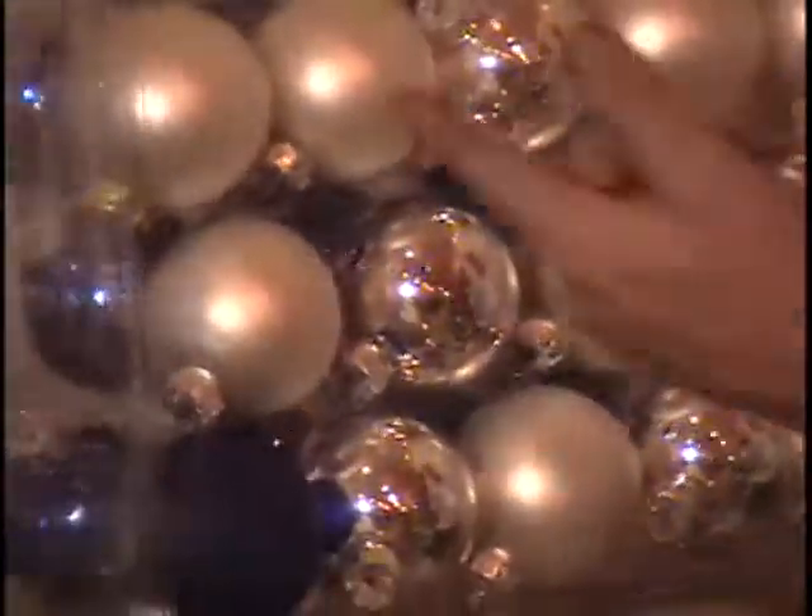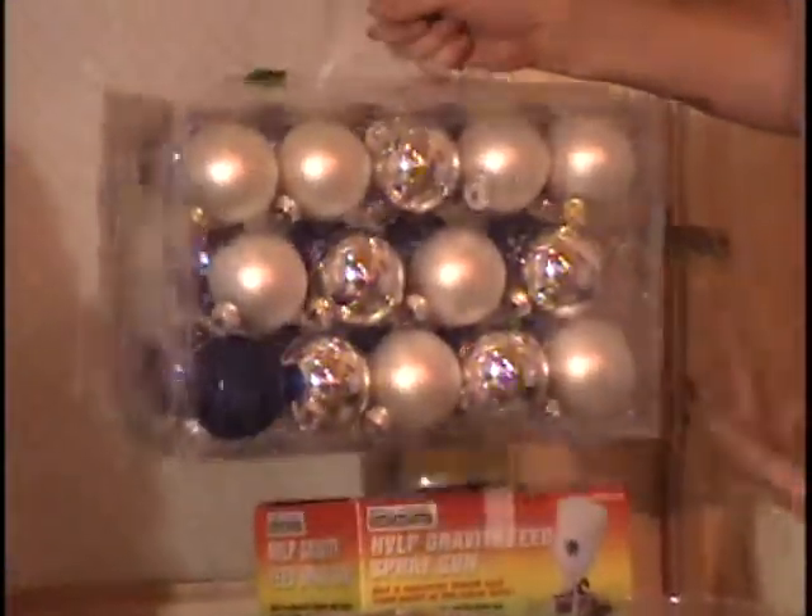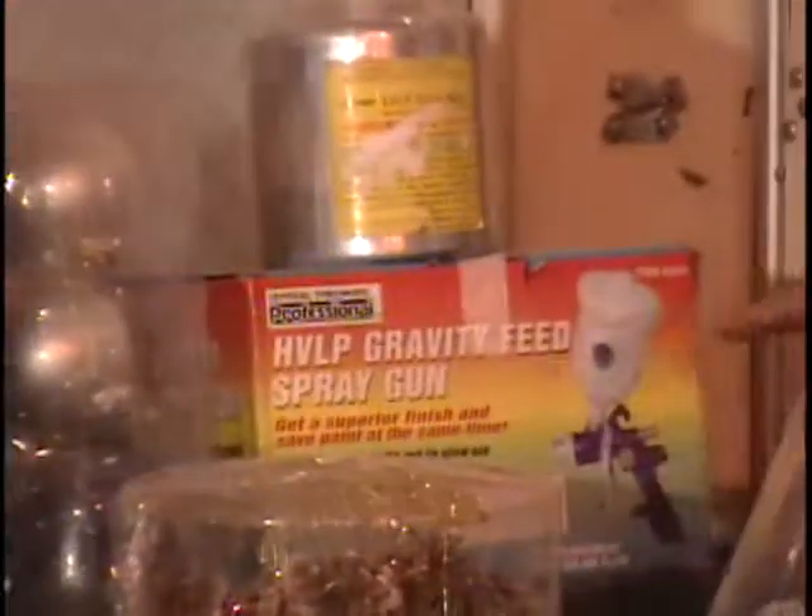The next item on the table is silver and blue glass Christmas ornaments — shiny blue on one side, 14 of them, and on the other side silver and white, 14 of them, for a total of 28. They sell for $10 at Kmart.